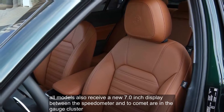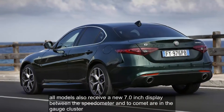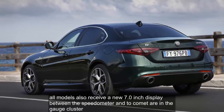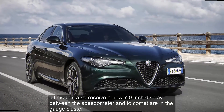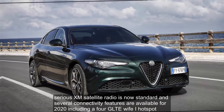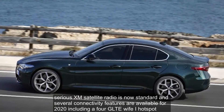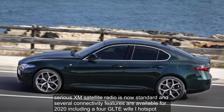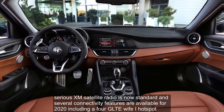All models also receive a new 7.0-inch display between the speedometer and tachometer in the gauge cluster. Sirius XM satellite radio is now standard, and several connectivity features are available for 2020, including a 4G LTE Wi-Fi hotspot.